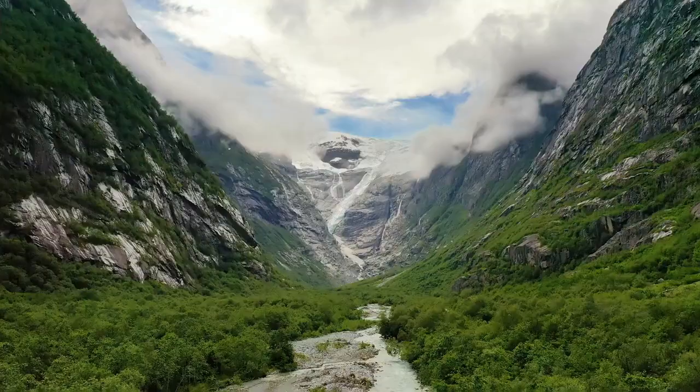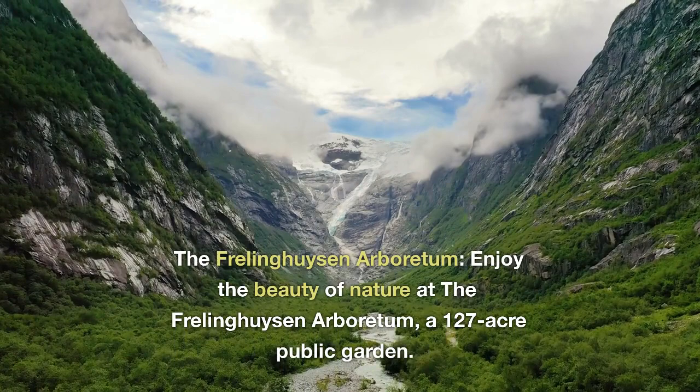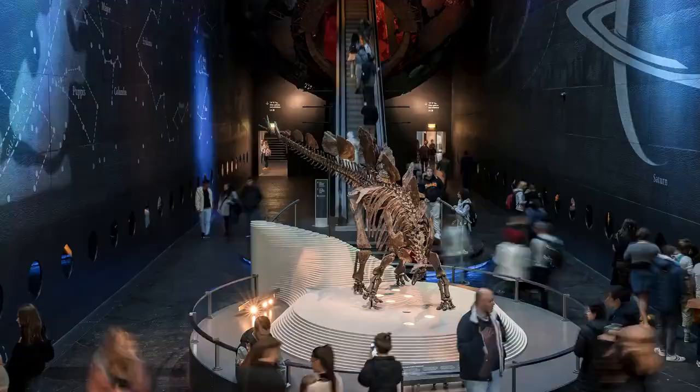The Frölinghäusen Arboretum. Enjoy the beauty of nature at the Frölinghäusen Arboretum, a 127-acre public garden. Explore the meticulously maintained gardens, walk along the nature trails, and appreciate the wide variety of plant species.